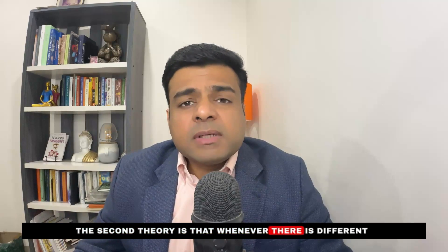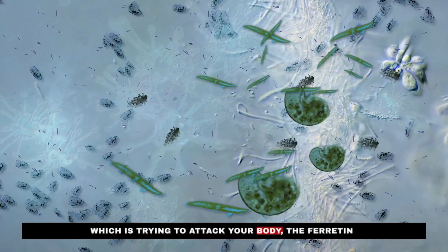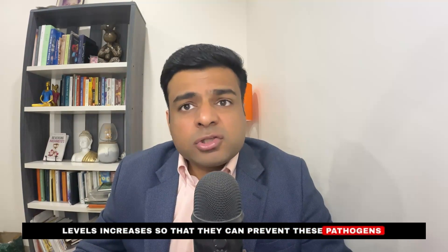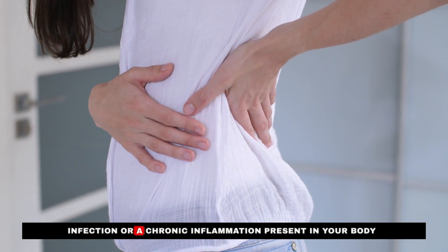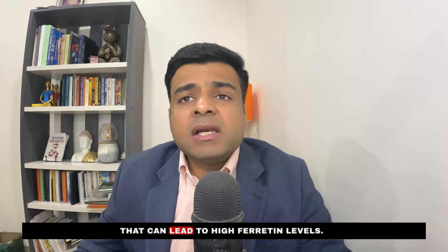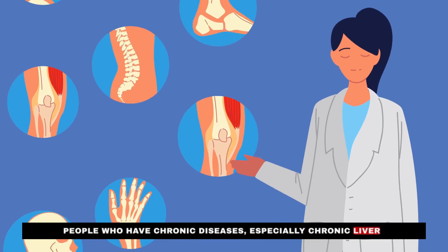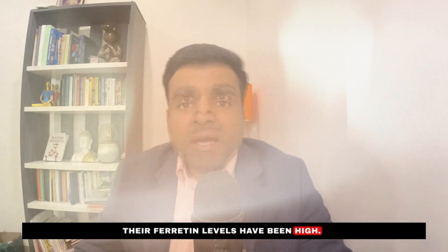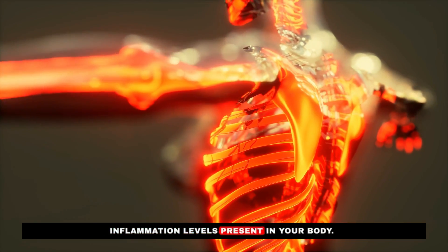A second theory is that when bacteria, viruses, or yeast attack the body, ferritin levels increase to prevent these pathogens from using iron. So chronic infection or chronic inflammation can lead to high ferritin levels. Research studies show that people with chronic liver disease, obesity, or various cancers tend to have elevated ferritin — making this a research-backed indicator of inflammation levels in the body.